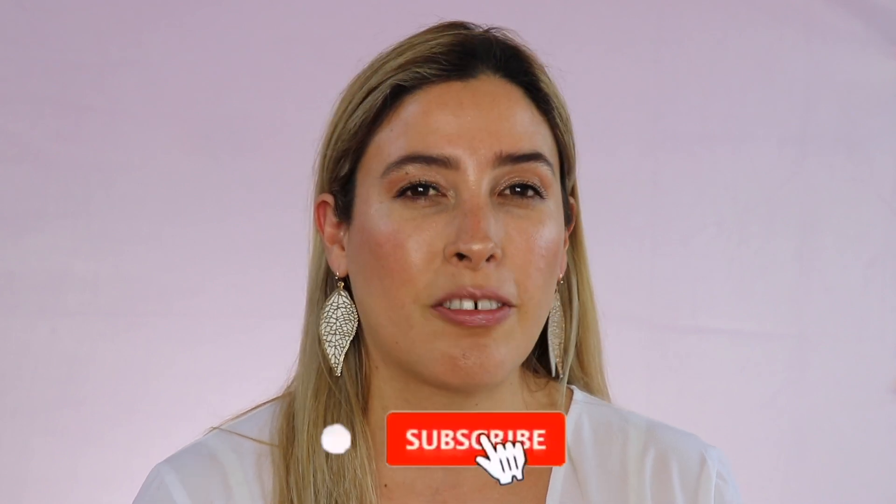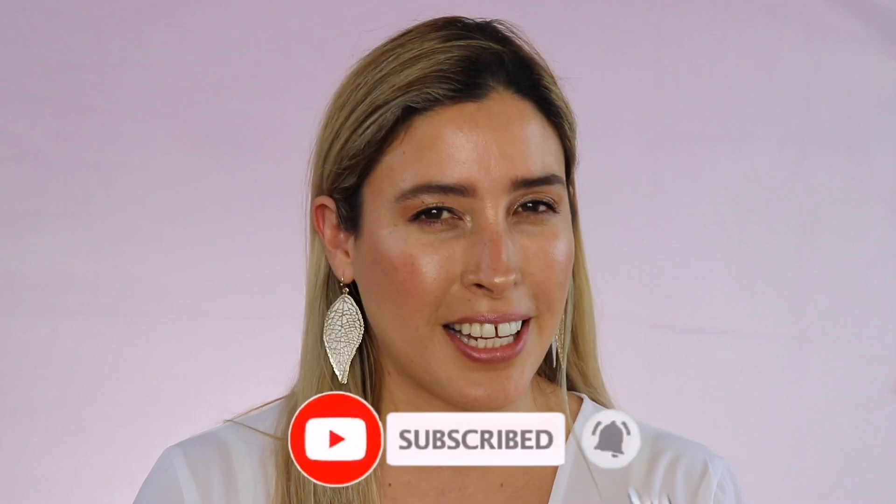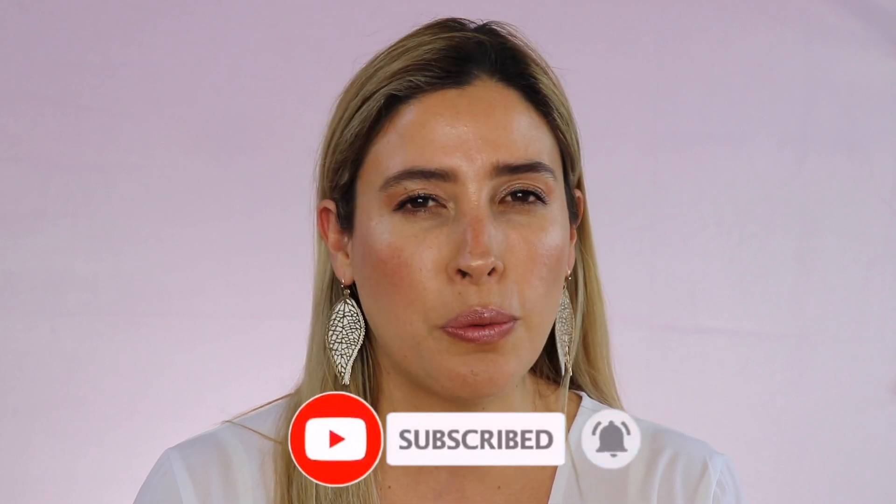Before we get started, please consider subscribing to my channel and ring that little notification bell so you can get notified whenever I upload new videos — that's the only way YouTube will let you know when I come up with something new and exciting. Also please follow me on my Instagram. I would love to see you there, and now let's get started.